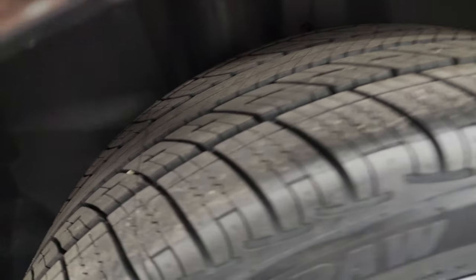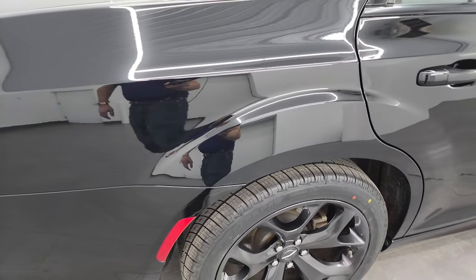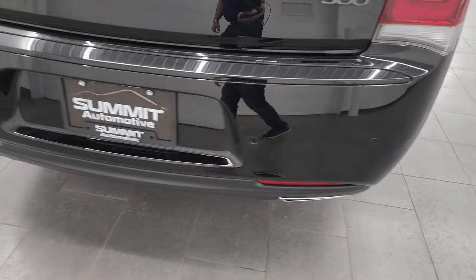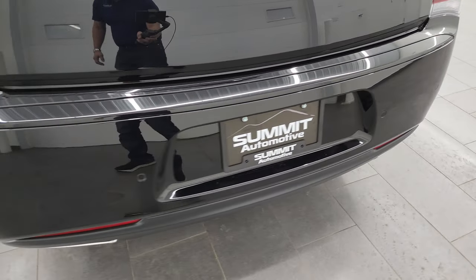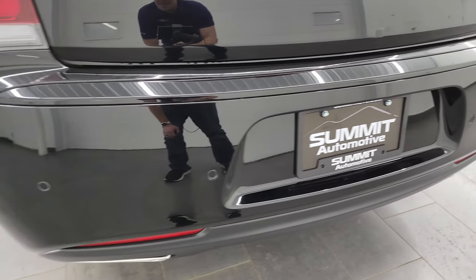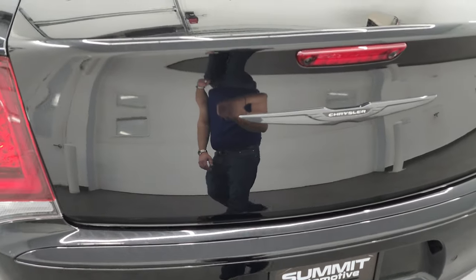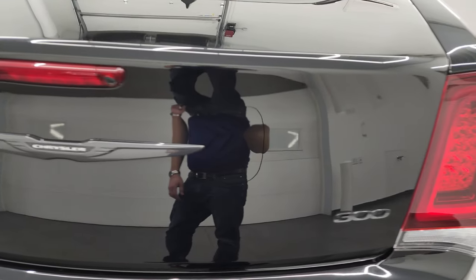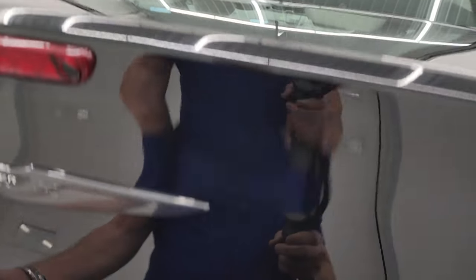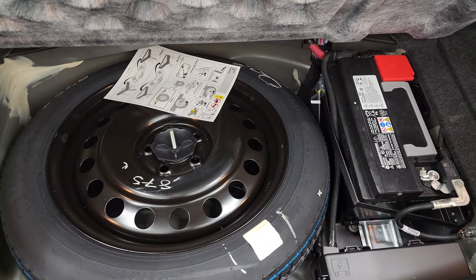Back wheel is absolutely perfect and the back tires are brand new as well. Four wheel disc brakes on the Chrysler 300. Coming around the back, you get the LED tail lamps, rear bumper is in really nice shape — I didn't see any major dents on there. You do get the chrome-tipped dual rear exhaust, and you also have the backup parking sensors on there. The trunk lid is absolutely perfect, very, very nice and clean.